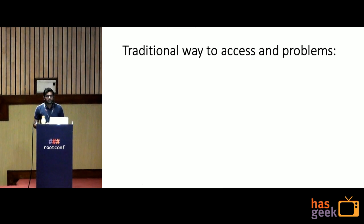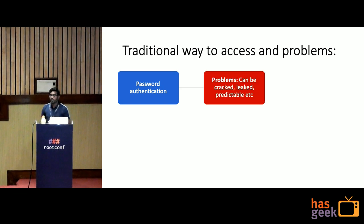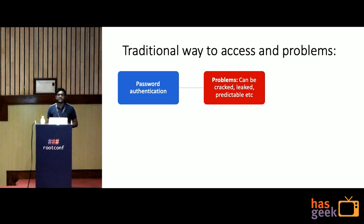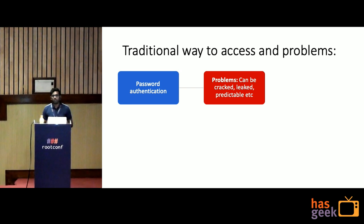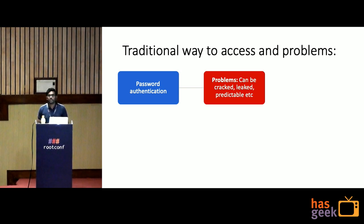There are some traditional ways. The first is password-based authentication — we set a password and when we SSH, we enter the password to access the server. The problem with password-based authentication is that passwords can be cracked, leaked, or are predictable. Nowadays we have so many passwords for different applications, so sometimes we forget the password and lose access to the server.